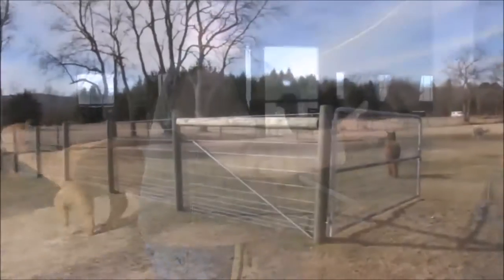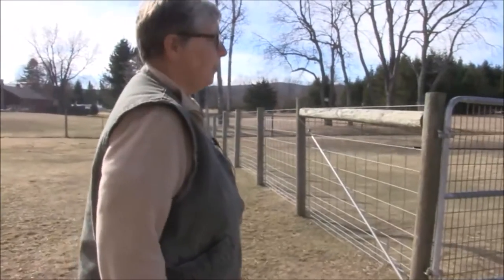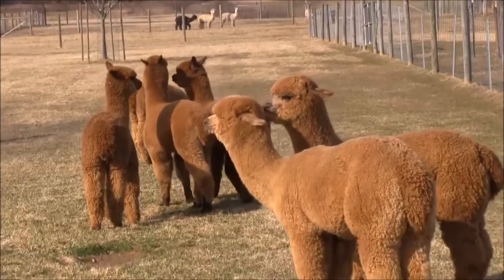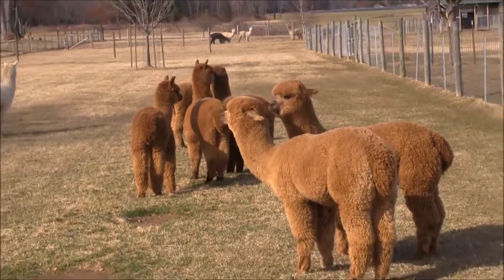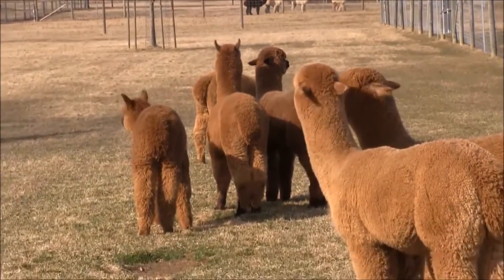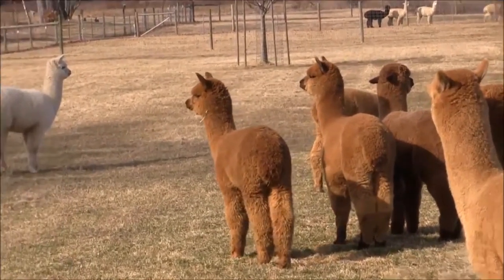These are last year's crias, and they were born between June and August. We like to have spring births. It gives them the benefit of the sunshine and lush pastures, and they get a little weight on before the winter.